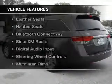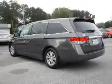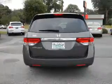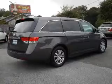The features include a power sunroof, electric trunk, leather seats, heated seats, Bluetooth connectivity, Sirius XM satellite radio, digital audio input, steering wheel controls, aluminum rims, and dual temperature controls.